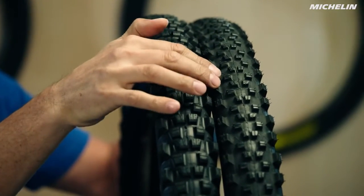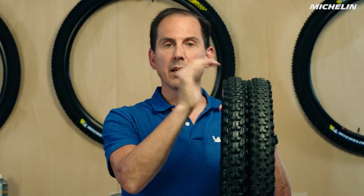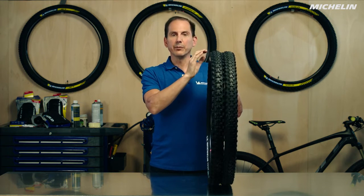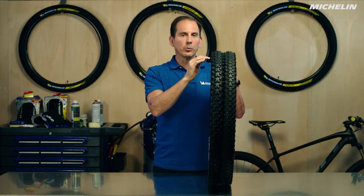For the Wild Enduro you're going to have larger, slightly harder knobbies, with wider spacing so that you can really optimize grip as you're bombing down those hills. If you're looking for that last bit of performance and speed, then we recommend the Wild Enduro. If you're not riding at the level where you're pushing your bike to the max and want better rolling optimization, then the Wild All-Mountain is going to be a really good tire for you.